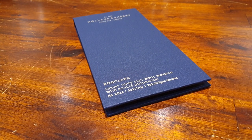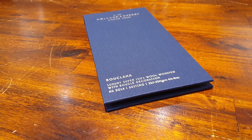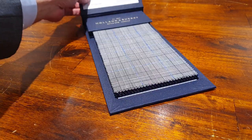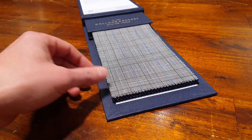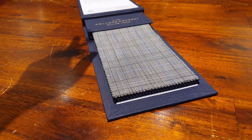Another one from Holland & Sherry to share from the new collections. Bouclana — luxury super 130s worsted wool with bouclé decoration. That's a lot of French, actually. Little joke: je t'aime, voilà. What is a bouclana? That is a little bit of that je ne sais quoi into your suit. There's a lot of technicality — just go to Holland & Sherry's site.